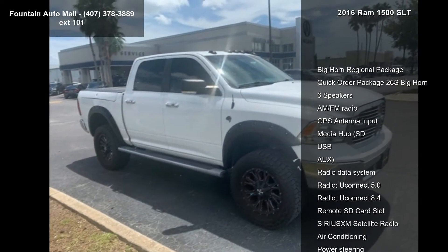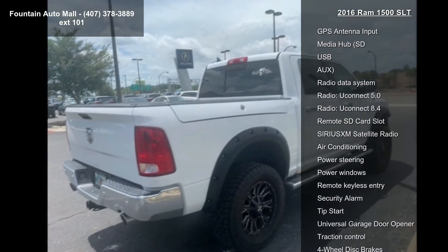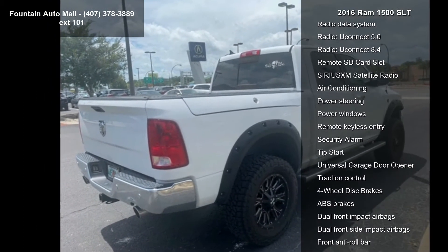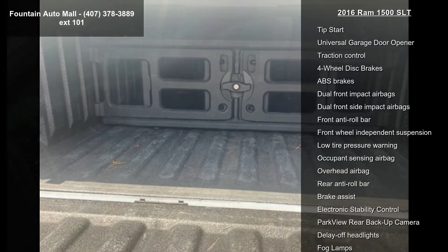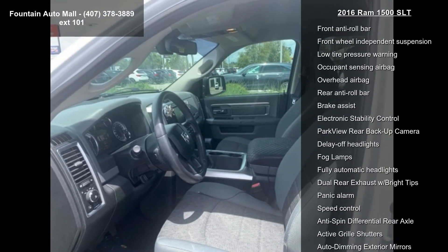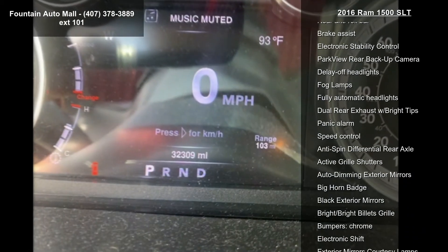Enjoy these notable features: Bighorn Regional Package, Quick Order Package 26S Bighorn, 6 speakers, AM FM radio, GPS antenna input, Media Hub, SD, USB, and Radio Data System.